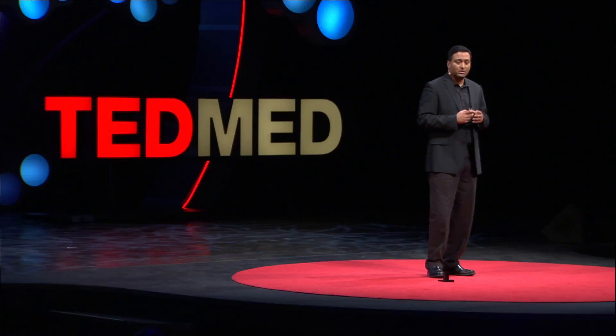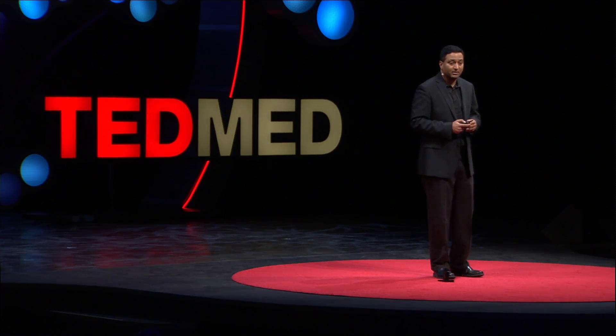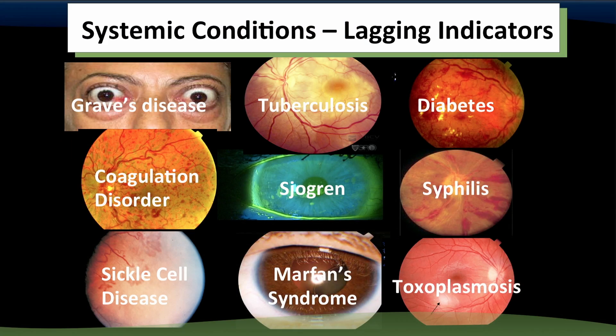And the eyes are not just windows into your health, but the eyes are windows into the health of society. Today's wisdom says eyes are windows to current health, and it's often about monitoring — because systemic conditions often show up in the eye as a manifestation in the retina, cornea, and lens. In that sense, the eye is considered a lagging indicator.